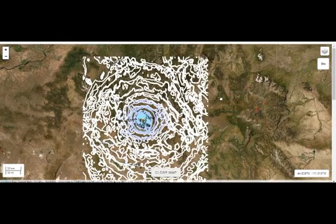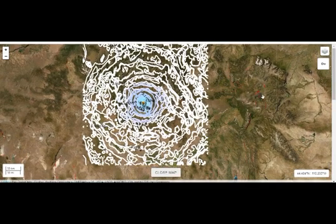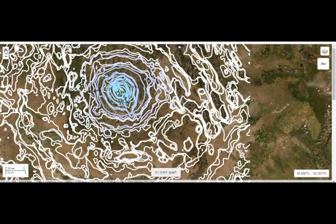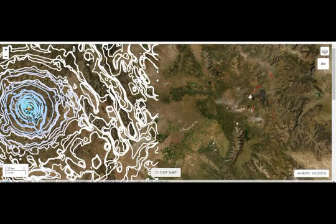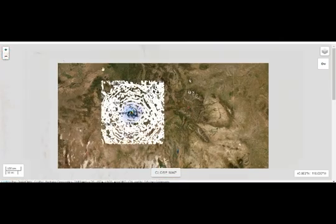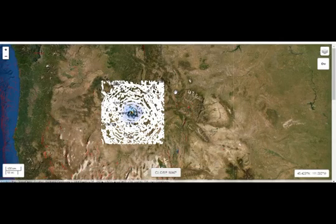This is the shake map — here is Hebgen Lake and this is Yellowstone Lake. This is the crater right there. The USGS stops the lines within this square we see, and it's very intensive even though it's only a magnitude 4. I would venture to say it did shake all these areas.